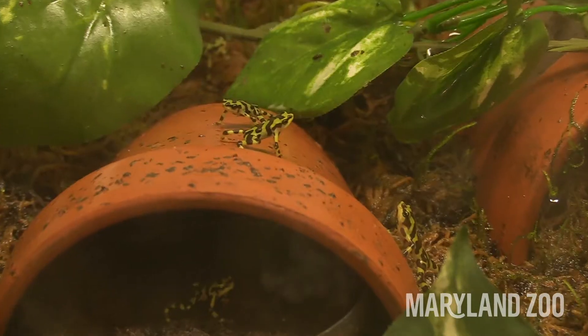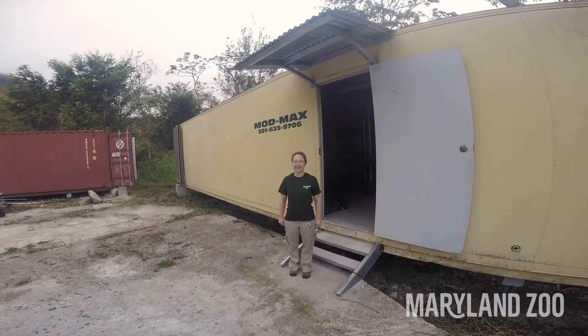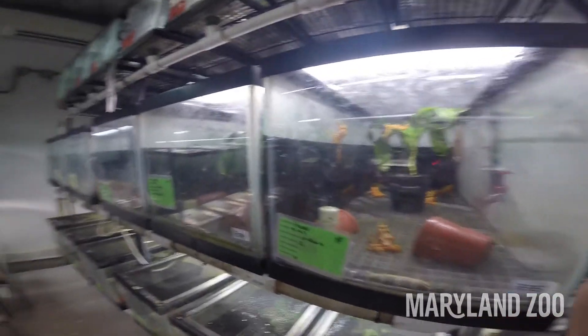This is a critically endangered species and the Maryland Zoo is committed to conserving and protecting this animal. Here at the zoo we have experts who work with them every single day, not only in their care but also communicating with people in Panama. In fact, we have teams who have been to Panama to help with boots-on-the-ground conservation projects in country, trying to make sure we're doing everything we can to get them back out into the wild.